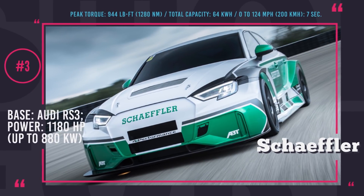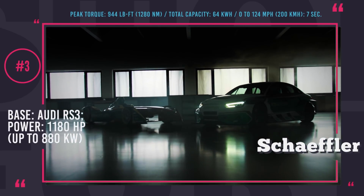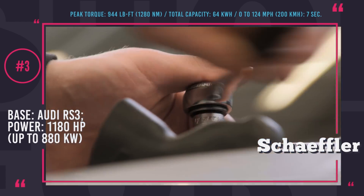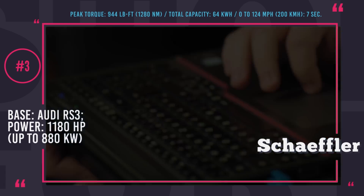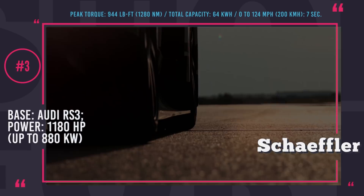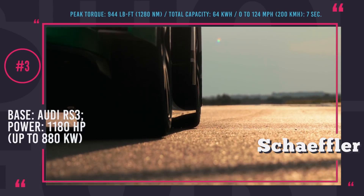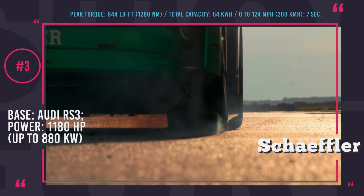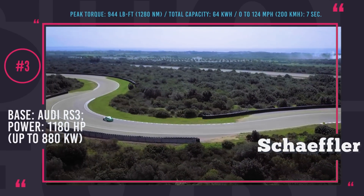Schaeffler 4E Performance. Based on the Audi RS3, this concept vehicle from the German automotive supplier is designed to demonstrate how forward-thinking electric drive technology can be integrated into a regular gasoline production model. The resulting automobile is powered by four Formula E electric motors, netting 1,180 horsepower and 944 lb-ft of torque, getting the racer from 0 to 124 mph in just 7 seconds. The motors are organized into a pair of twin axles, with each motor delivering torque directly to its individual wheel.